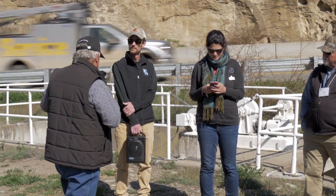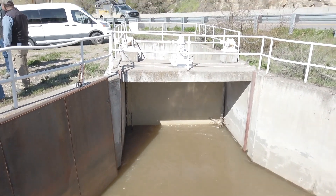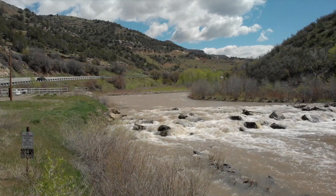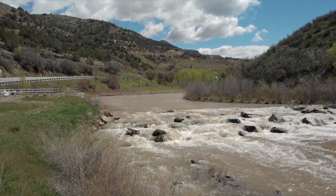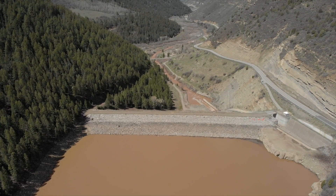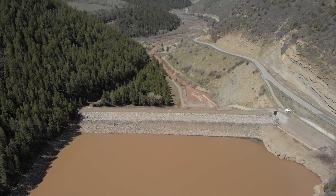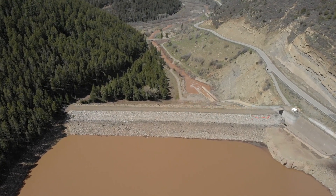Unfortunately, there are other ditch companies downstream that are senior to Fire Mountain. So by late July or early August, depending on the year, when the North Fork gets way down, we're pretty much out of priority. That was the reason for the reservoir — it's 100% Fire Mountain water. When we're done with the stored water in the reservoir, we go out. Last year, we shut off on August 13th.